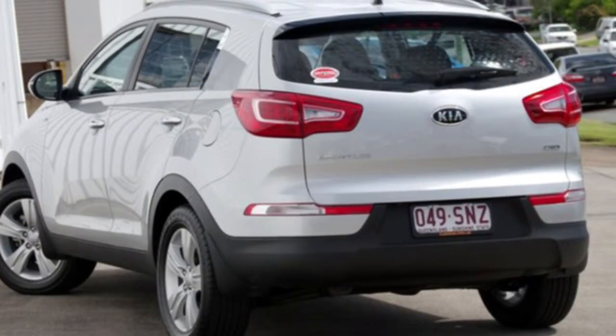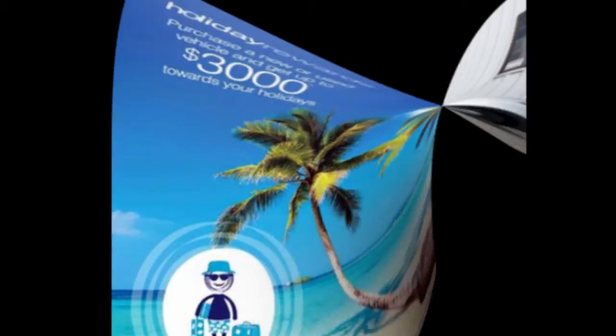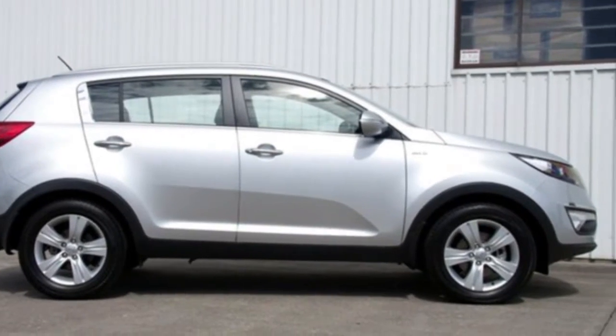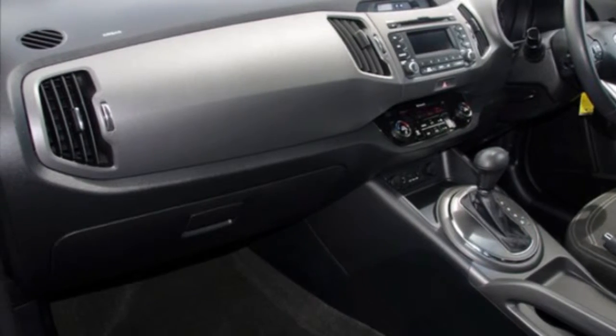Look no further than this 2012 Kia Sportage. This Sportage has an efficient 2.0-litre engine and a smooth shifting automatic transmission. The attractive silver exterior is complemented by its stylish interior. This vehicle has all the features you could dream of.